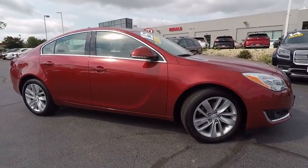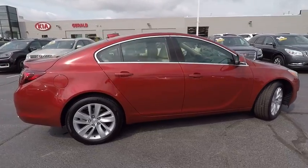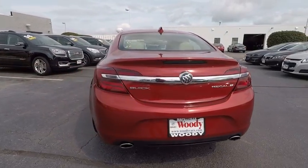The 2015 Buick Regal is based on the European Opel Insignia. The Regal is as much a sports sedan as it is a family sedan and is priced below $25,000.